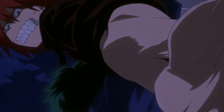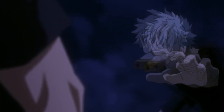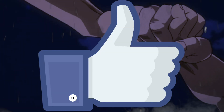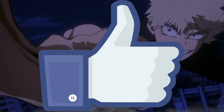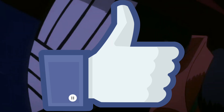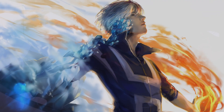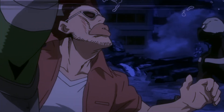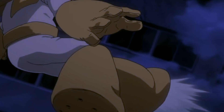Alright guys, with that I've summarized Bakugou's quirk. If I managed to clarify how it works and you enjoyed this video, smash that like button and let me know in the comment section below which ability you want me to break down next. I'm more than likely going to cover Todoroki's quirk very soon, so make sure you're subscribed and have that notification bell on to keep yourself updated. I'll see you guys till next time.